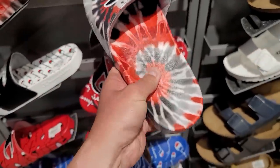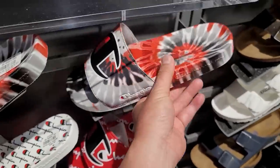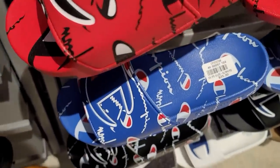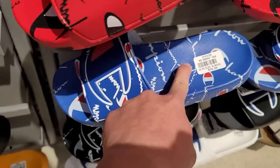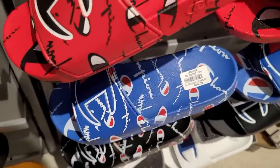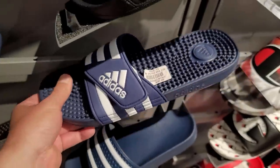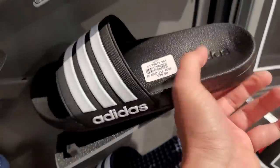Looks like they got arch support too, but it's like hard as hell. Those are going for 40 bucks. A couple more Chance ones - those are all 40, this one is 35. But there's like no cushioning on them whatsoever. None of these have cushioning. 30 dollars for the Adilette slides right here.